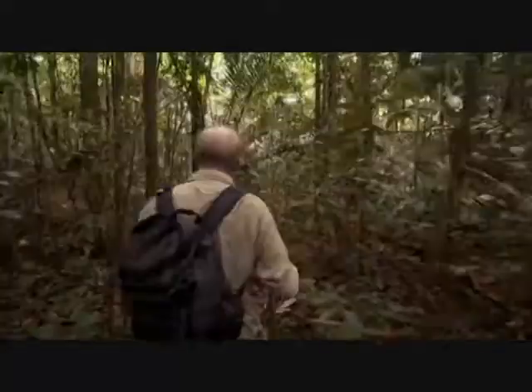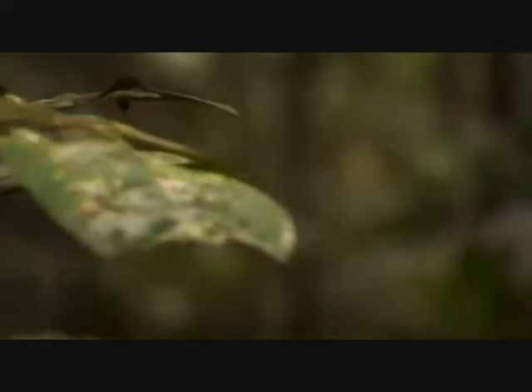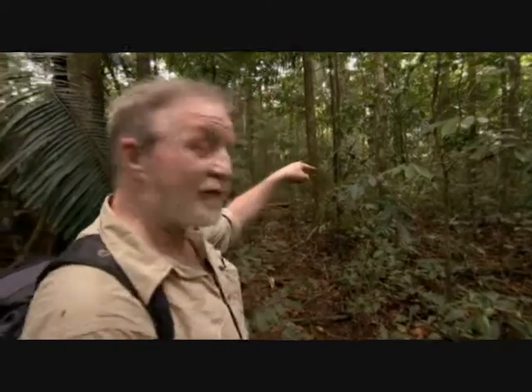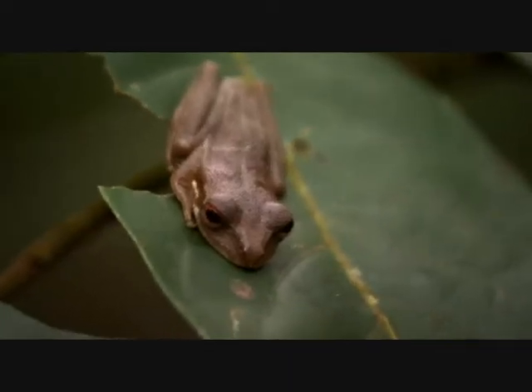We want something nice! The base camp phase of the expedition is nearing an end, but the forest is still delivering surprises. It's a little tiny frog, just sitting on that leaf. I think we should collect that for Alan, our frog expert.